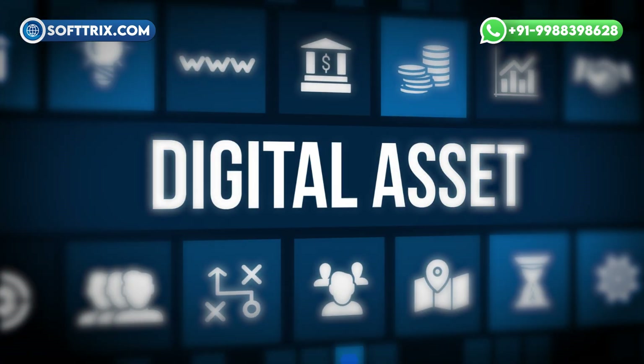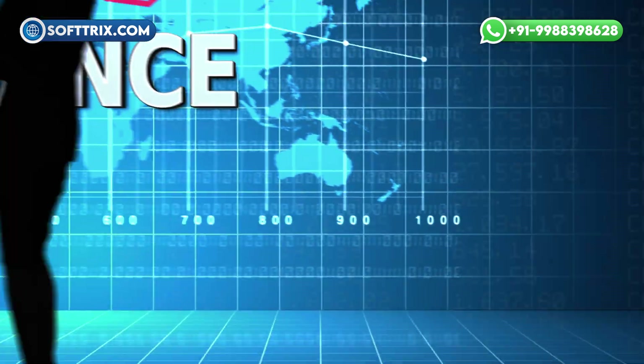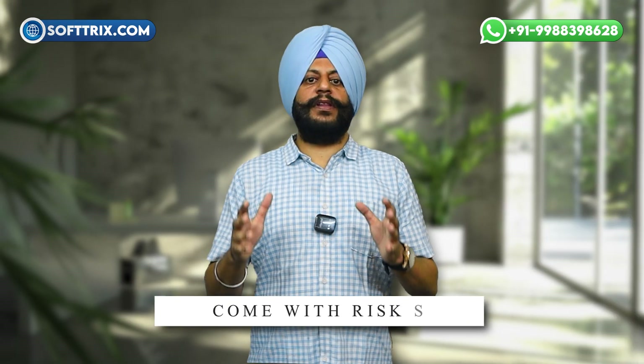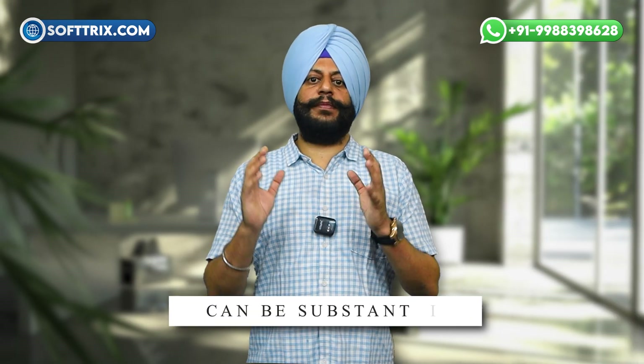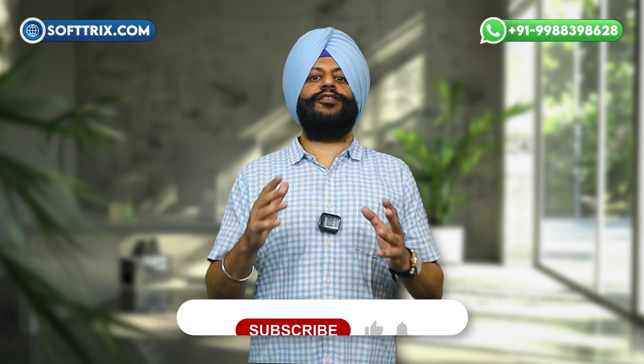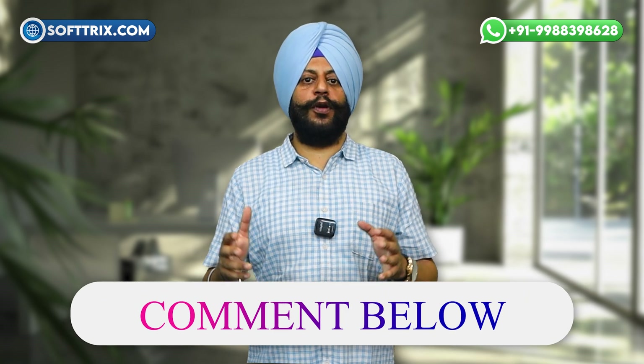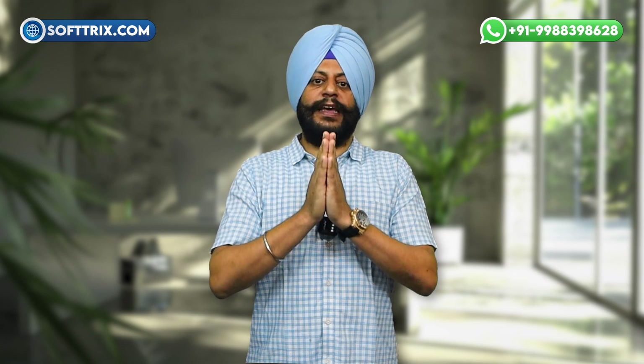To sum up, DeFi wallets are a key tool in the decentralized finance ecosystem, allowing you to take control of your digital assets, access DeFi protocols, and participate in the new era of finance. While they come with risks, the benefits can be substantial, especially if you are looking to be your own bank. Thank you so much for watching. If you found this video helpful, make sure to give it a thumbs up and subscribe for more content on cryptocurrency and DeFi. Hit the notification bell so you never miss an update, and drop a comment below if you have any questions or topics you'd like us to cover next.